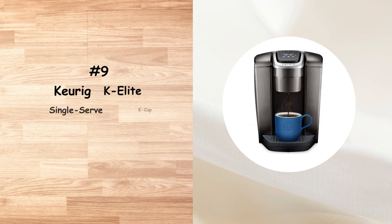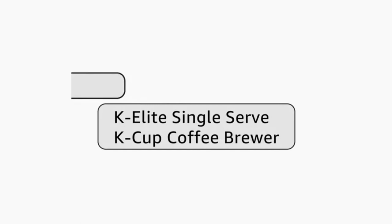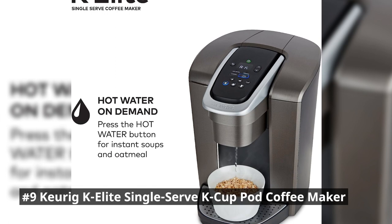Number 9 is the Keurig K-Elite Single-Serve K-Cup Pod Coffee Maker. It offers unrivaled convenience and versatility. With just a push of a button, you can brew a wide variety of beverages to suit your taste preferences. The large 75-ounce water reservoir allows you to brew 8 cups before having to refill, saving you time and simplifying your morning routine.